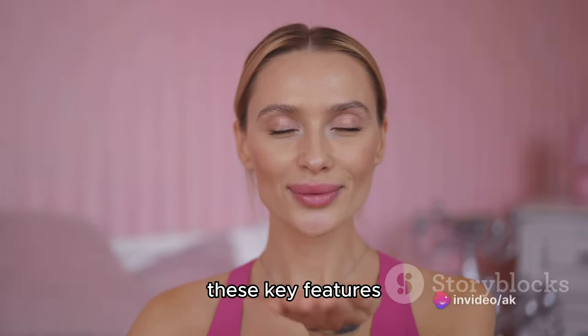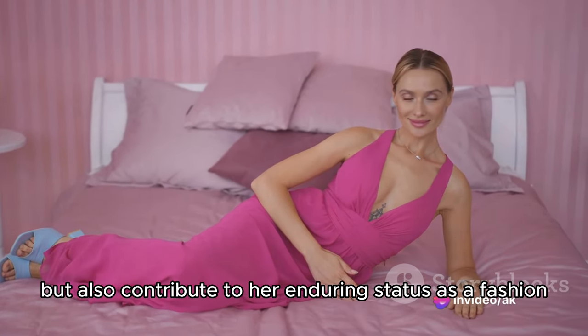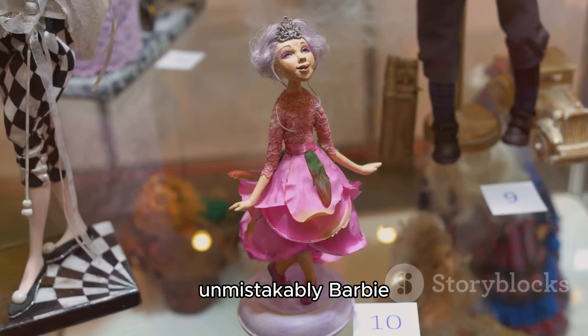These key features not only define her iconic appearance, but also contribute to her enduring status as a fashion and cultural icon. Let's dive into the unique elements that make Barbie unmistakably Barbie.